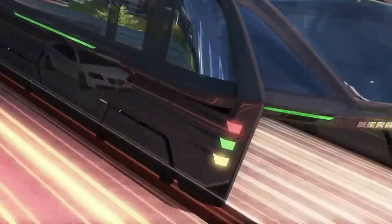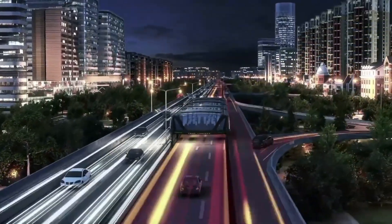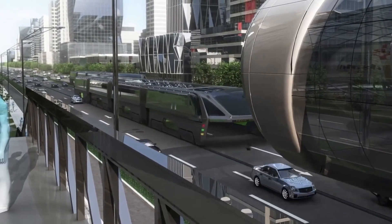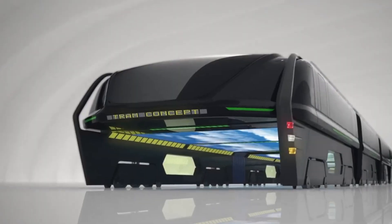These issues, combined with allegations of investment fraud surrounding its developers, ultimately led to the project's cancellation. While the TEB highlighted the potential for innovative urban transportation solutions, its journey underscored the difficulties of transforming groundbreaking ideas into practical, scalable systems.